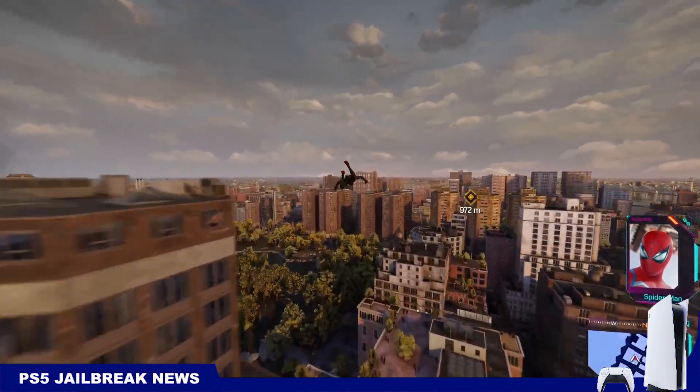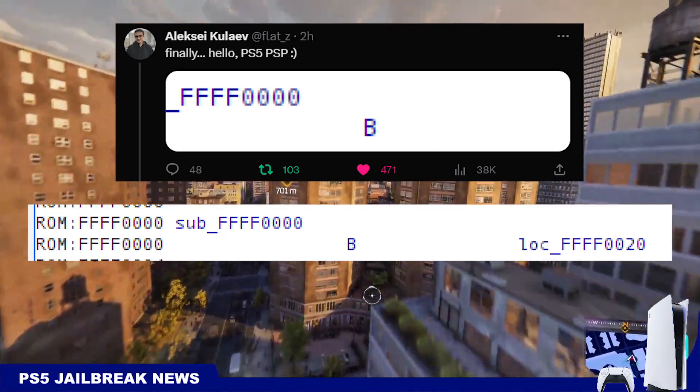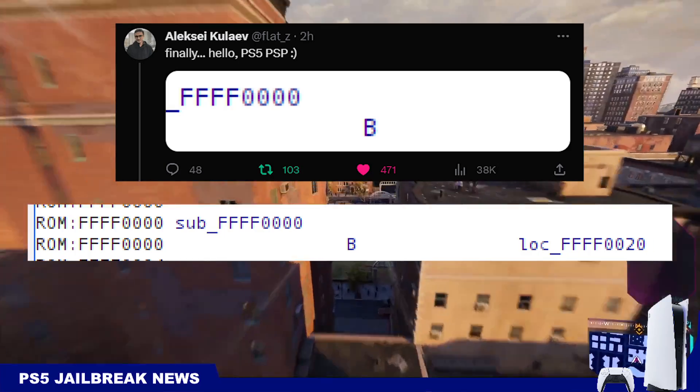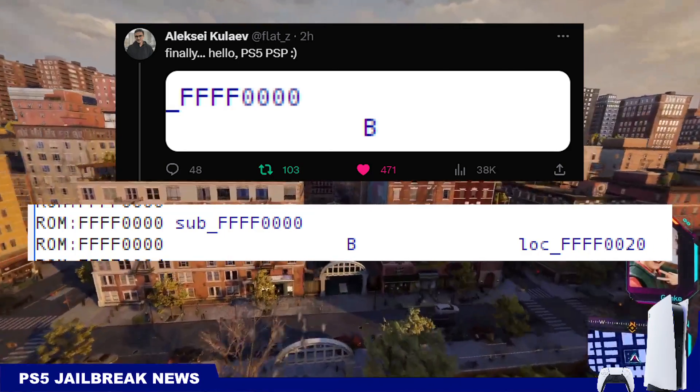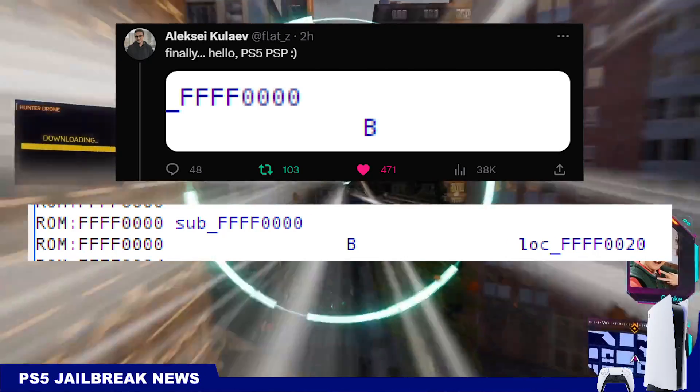How's it going everyone, Brutal Sam here. This is a short video about the new PS5 news that happened today. Developer FlatZ announced that he has hacked the PlayStation 5's secure processor, also known as the PSP.